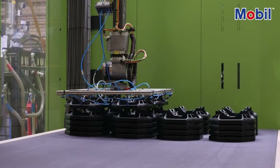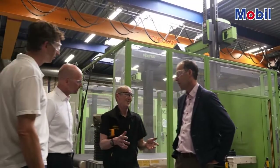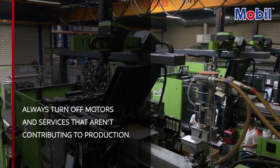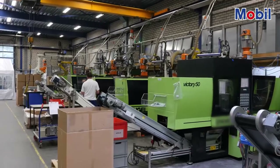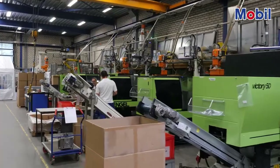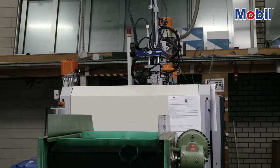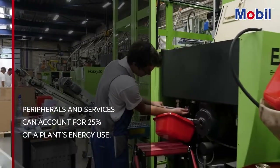We also look at the ancillaries and services. You'd be surprised how much energy use in a plant can be saved just by making sure that you turn off any motor or service that isn't actually contributing to production. Many of the main areas for potential energy savings actually lie beyond the main moulding machine. Peripherals and services, for example, should also be considered as they can account for up to 25% of the energy used.